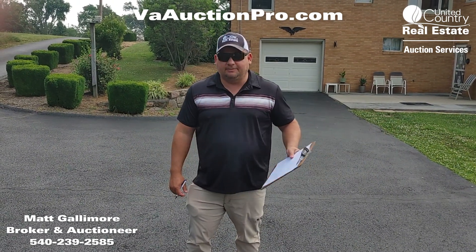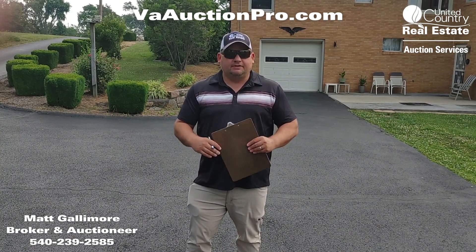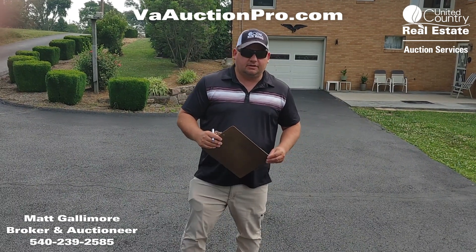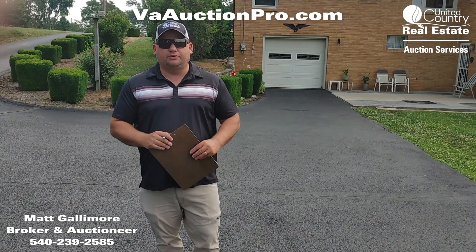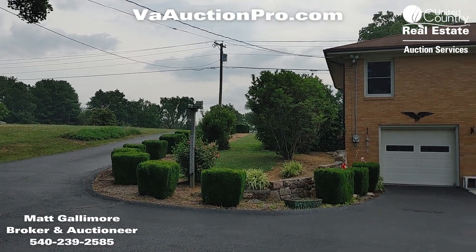It's got a private well and a private septic. We're going to take you on a walk-through of the property. If you have any questions, give me a call — my name is Matt Gallimore, I am the auctioneer, and my number is 540-239-2585.